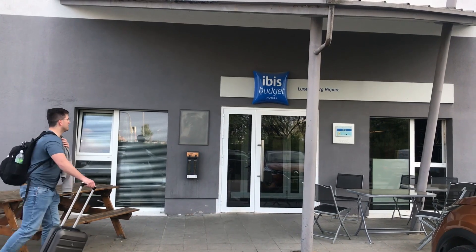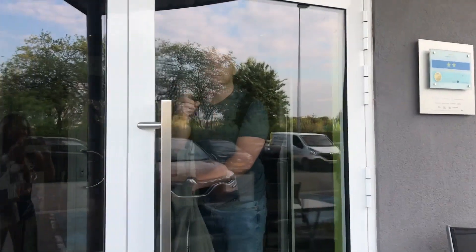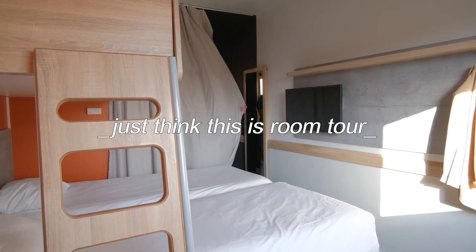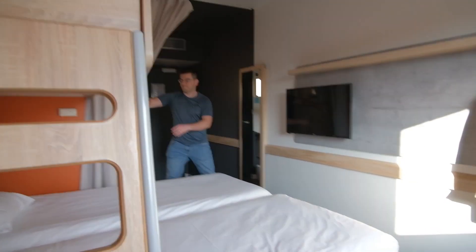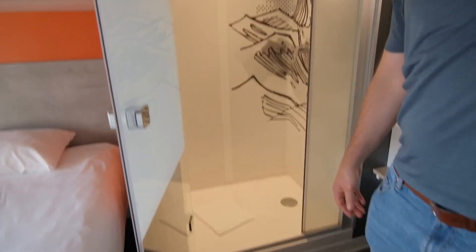Hi everyone! Another week, another travel vlog. This is the start of our 5-day trip to 3 different countries — Benelux. It means Belgium, Netherlands, and Luxembourg, except we are starting our trip in Luxembourg, then Belgium, and finishing with the beautiful Netherlands. So come with us, we will show you how this trip went, and this might help you in your next trip to Luxembourg, Belgium, or Netherlands.